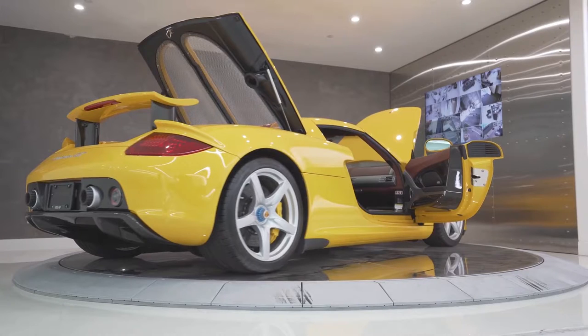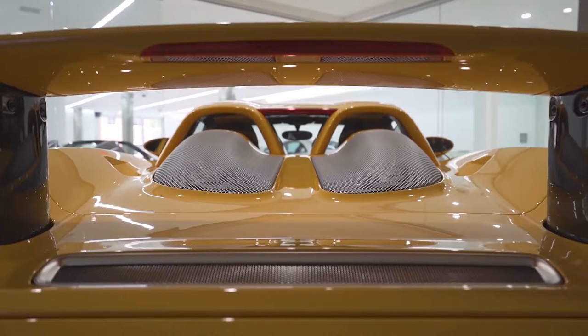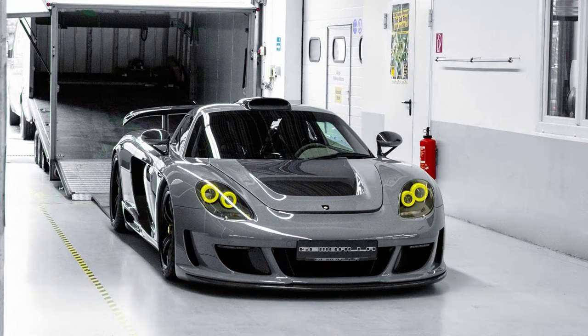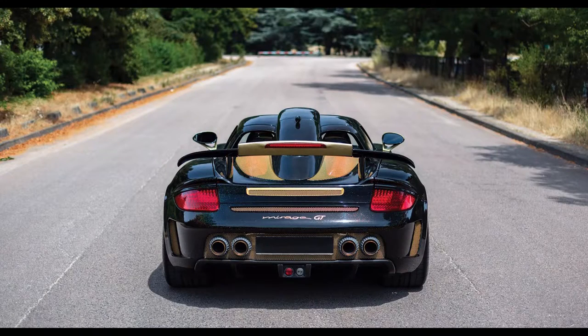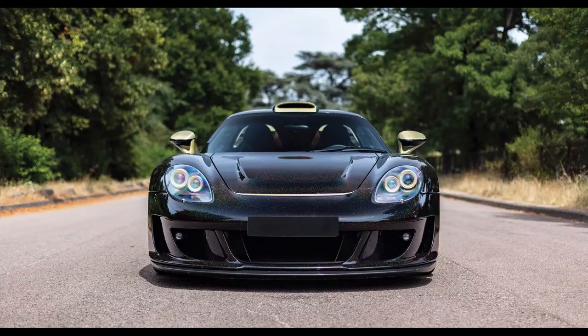Porsche planned to produce 1,500 units, however they only ended up producing 1,270 units, which makes this car very rare. Gemballa is a tuning company based in Germany. They mainly like to work on Porsches, and they said they could make a better Porsche Carrera GT.